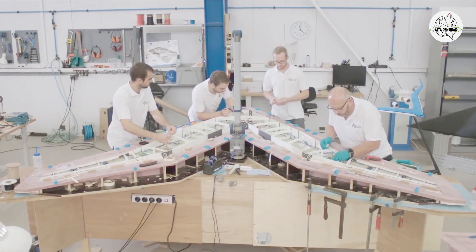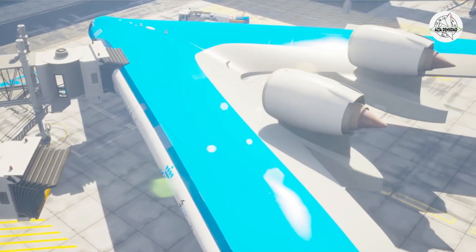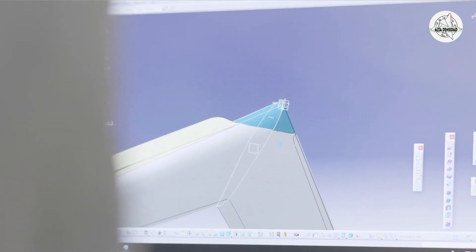The Flying V is a new aircraft configuration. The fuselage and the wing are integrated in one body, and that means that the airplane consumes less fuel than a conventional tube and wing aircraft.